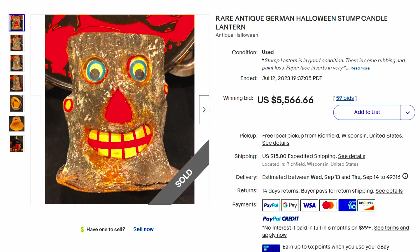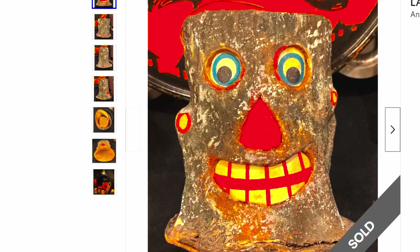Here's a rare antique German Halloween Stump Cantel Lantern. These are super old — back at the turn of the century, tree stumps were really a thing and you see them on cemetery tombstones. This one sold for over $5,500, and it lights up in the back. This is making me want to do some crafts — I could recreate that with my own stump in the backyard and a little construction paper. That would be really fun to do with kids.